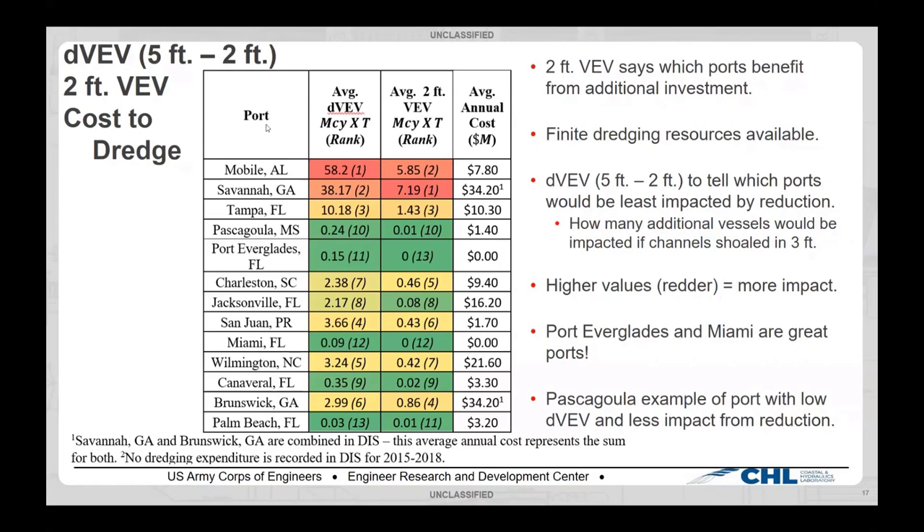We're looking at the volume from the previous analysis against the average annual cost to dredge — higher values appear as redder entries in the table, meaning more impact in both cases. What we're looking for is a big discrepancy between the two-foot and the difference vessel encroachment volume, which indicates a lot of ships in the Goldilocks zone relative to those actually scraping the bottom. One thing that jumps out is that Port Everglades and Miami are both green — not a lot of vessels using the bottom of the channel. But we wouldn't necessarily care about that for the Corps if we're not spending money to maintain those depths — if we're not spending any money, they can do whatever they want.